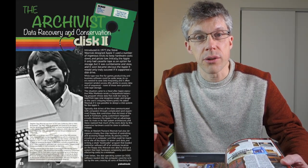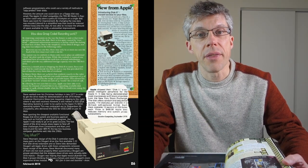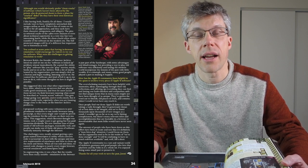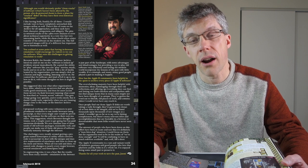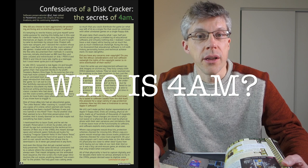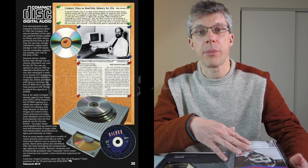They've also interspersed this with interesting articles, such as an interview with Steve Wozniak on the evolution of the Disk II, another interview with Jason Scott on preservation activities at the Internet Archive, as well as an interview with 4AM, the mysterious cracker of Apple II software.